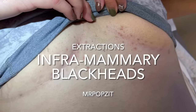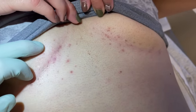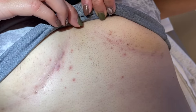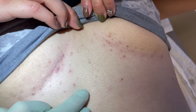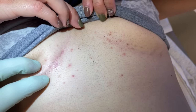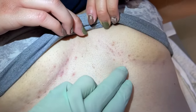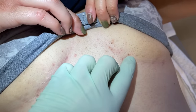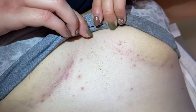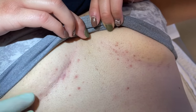Hey guys, Mr. Popsit here. This is a Hidradenitis Suppurativa patient, and we talk about Hidradenitis quite a bit. Some people have very severe disease, some people have mild to moderate. This would be more of a mild to moderate, but you can see the tendency for these blackheads and clogged pores to form. When they get clogged up, that's when oil and sometimes bacteria gets in there. Doing some extractions here and unclogging these pores helps oil flow a little bit better and is better for keeping big abscesses controlled.